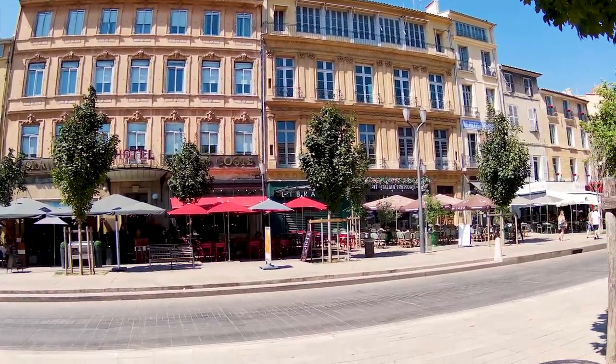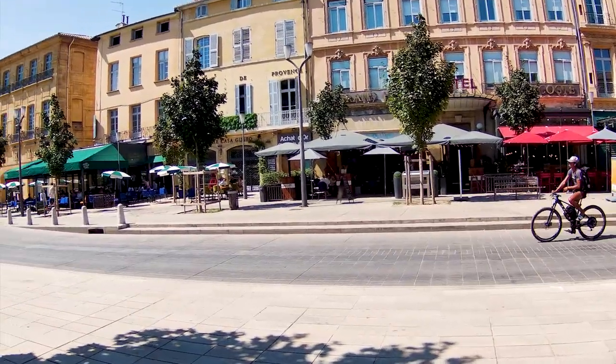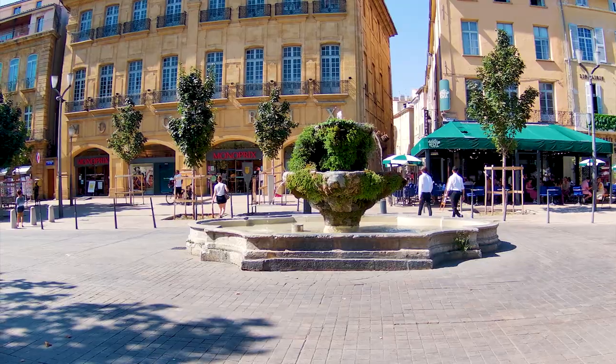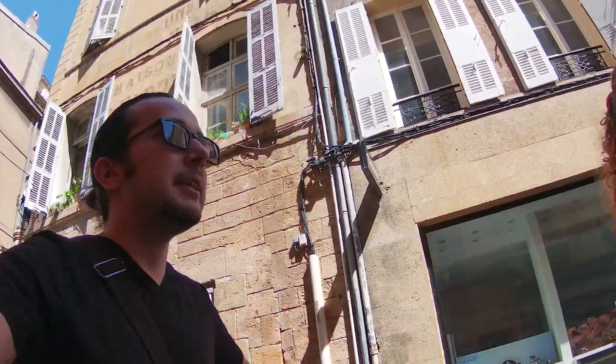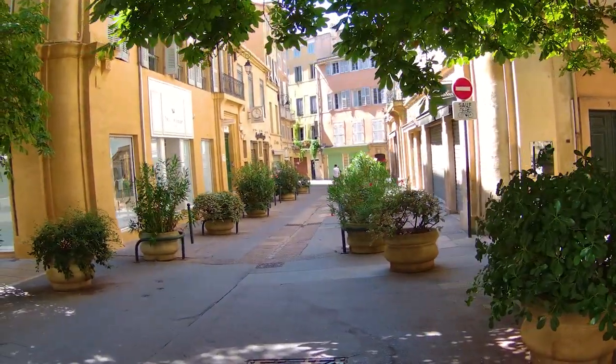The French region of Provence is truly a marvel — it's everything I imagined it to be, but even more. The colours are more vivid, the aromas more intense, and the food more sensational than you can imagine. Needless to say, we will be back, and hopefully we'll see the lavender next time.